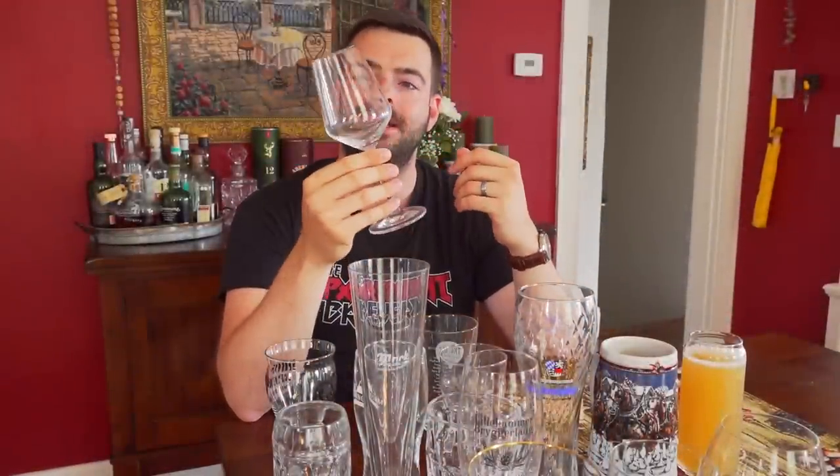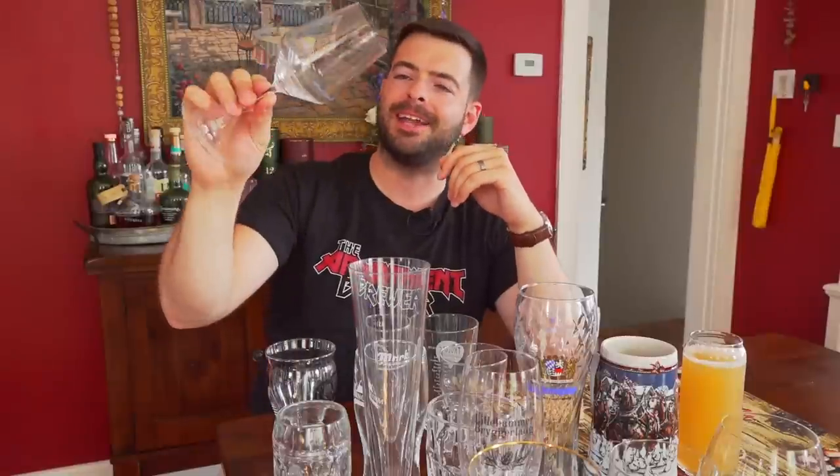The glass funnels those aromatics directly into your nose as you take a sip, and it's also a really elegant looking glass. It's one of my favorites. It doesn't come out very frequently because it's very fragile, but it's definitely a good option for farmhouse ales, brettes, and saisons, that sort of thing.